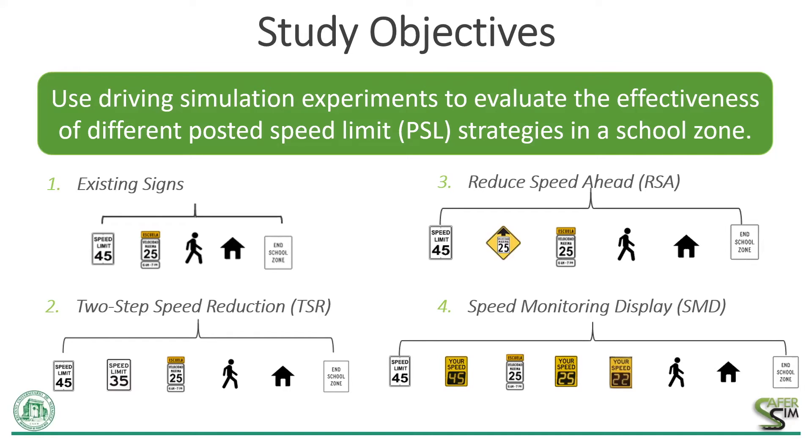The PSL strategies evaluated included the existing PSL arrangement; the TSR, which consists of an additional posted speed limit regulatory sign used to reduce the posted speed before the school zone gradually from 45 to 35 to 25 miles per hour at the school zone; the reduced speed ahead warning sign, or RSA, which includes this sign before the school zone; and a speed monitoring display, or SMD, that alerts drivers if they are speeding before and at the school zone. All strategies were evaluated using roadside signs as one configuration or an overhead sign as the other — the best countermeasure from a previous study at the University of Puerto Rico Mayaguez.